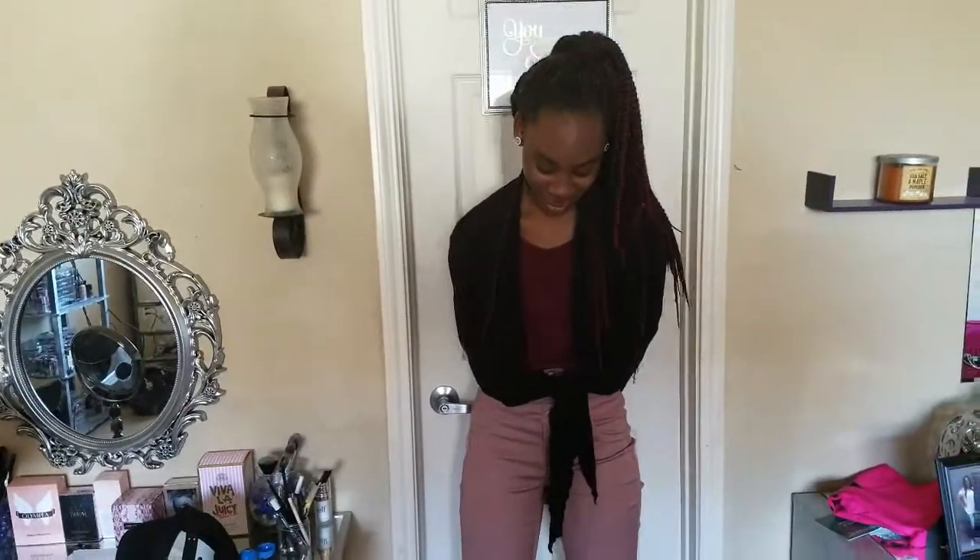Hey everybody, I wanted to do the talking in this video this time, so that is what I'm doing. We came to bring you a quick outfit of the day, and let's start with the cardigan.